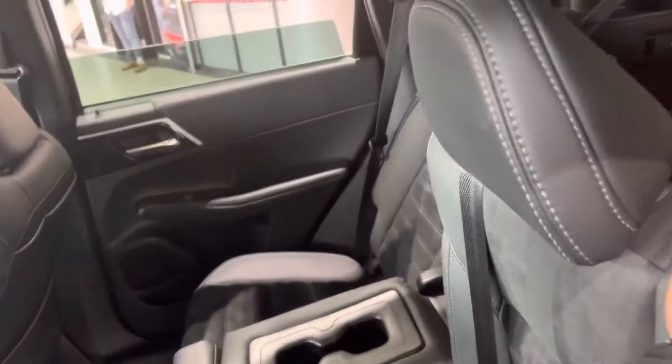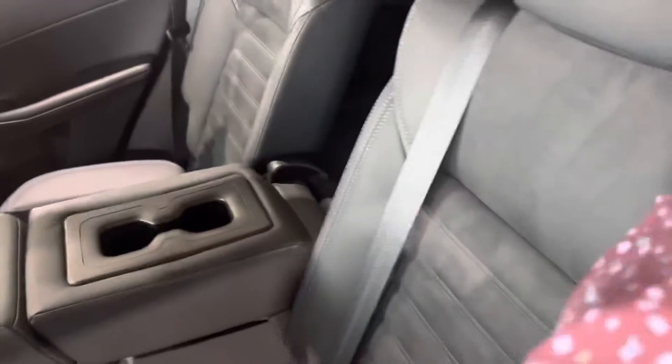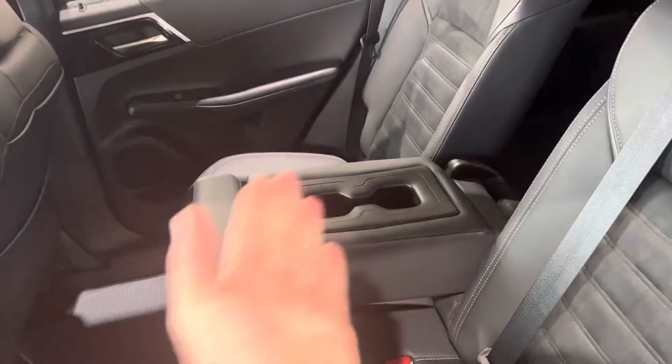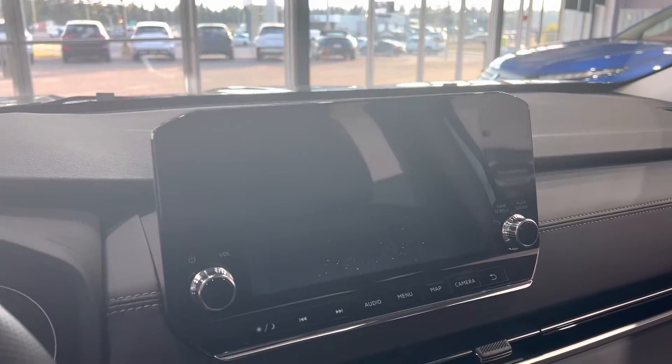Personally I find the faux suede much more appealing come wintertime than full leather. You've also got rear air and then you've got your full panoramic sunroof. The seats can go upright for car seats or they can lean back for a more comfortable ride, and you've got your armrest that can go up, which also gives you three seats back here.